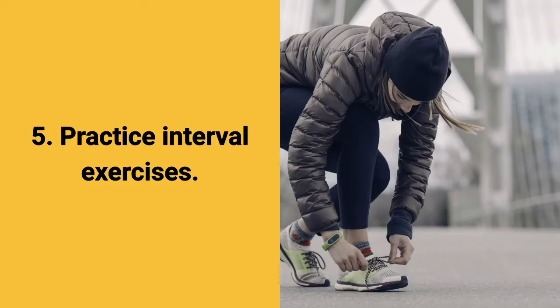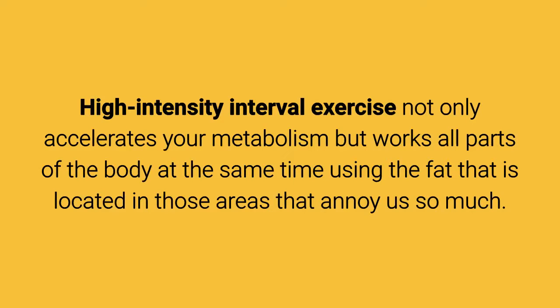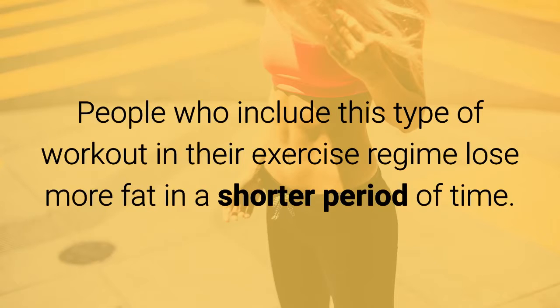Tip 5: Practice interval exercises. High intensity interval exercise not only accelerates your metabolism but works all parts of the body at the same time, using the fat that is located in those areas that annoy us so much — in this case, the abdomen. People who include this type of workout in their exercise regime lose more fat in a shorter period of time.